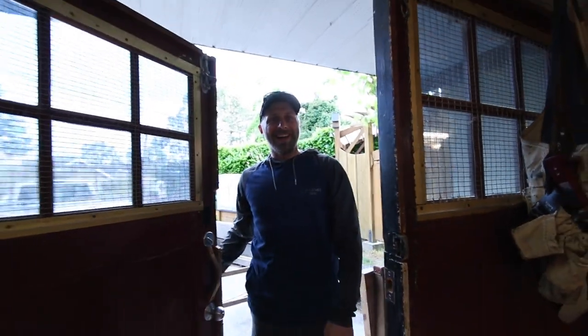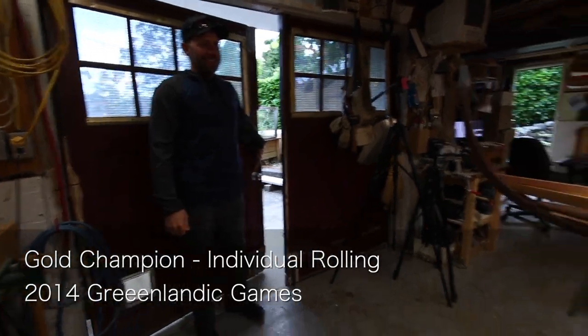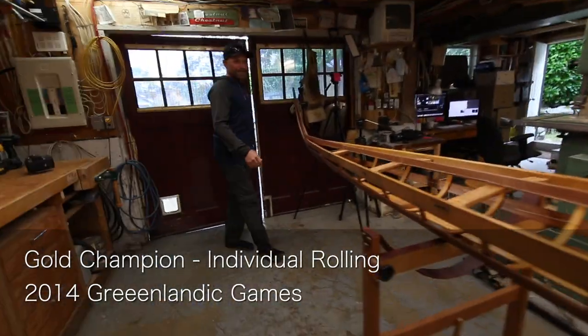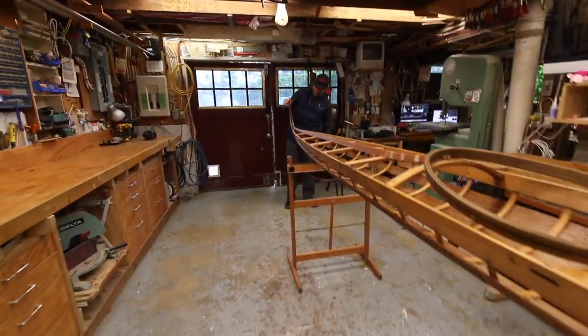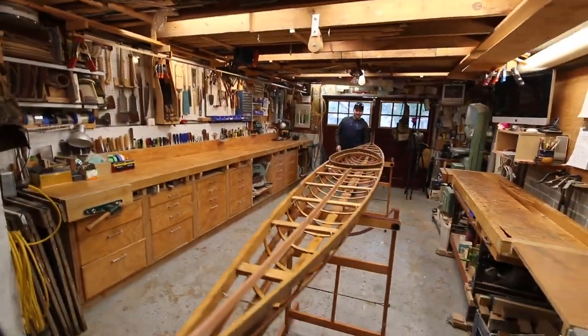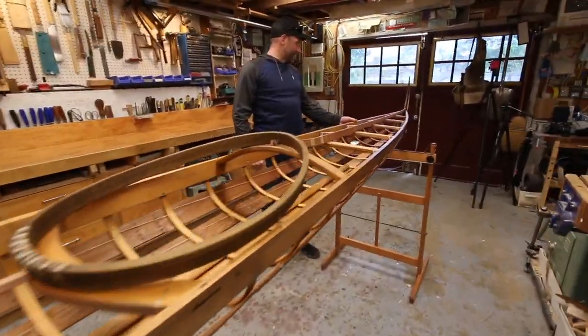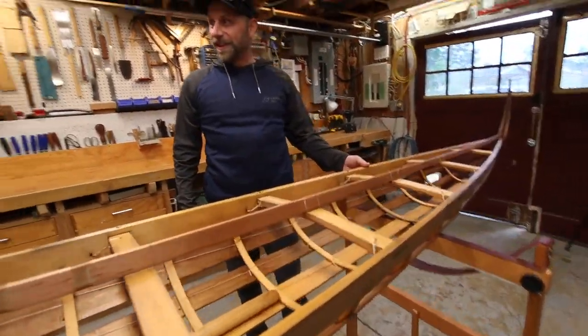Morning! Hey there, how are you doing? I'm doing good. How's it going James? Good to see you buddy. Oh wow, look at this. Holy smokes man. This is absolutely beautiful. Wow. Great job Mark. Thank you. Absolutely great.